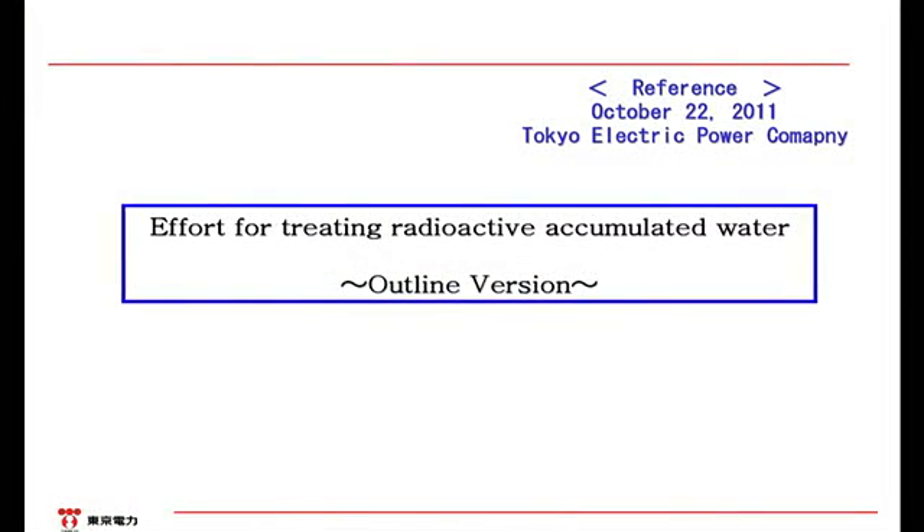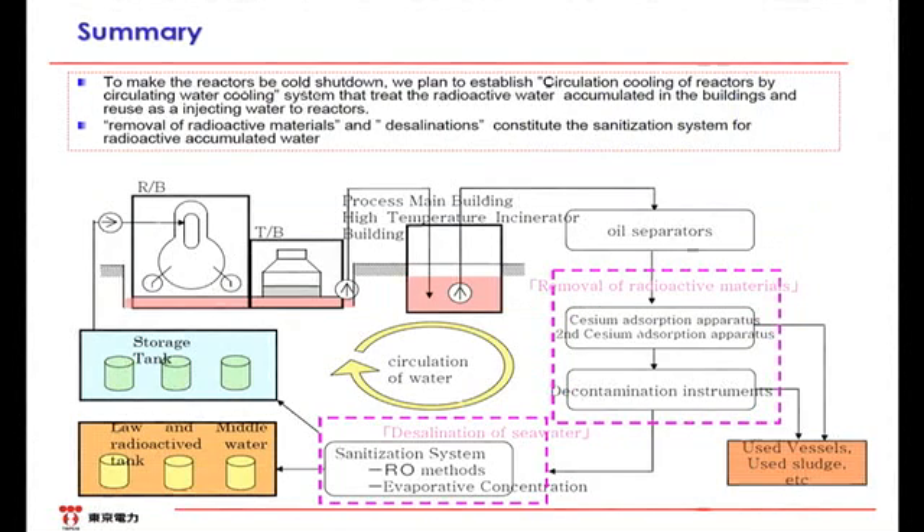Please look at the first slide. The system chart shows the whole picture. The water currently injected into the reactor building is leaking out inside the reactor building through the primary containment vessel and then flowing into the turbine building. If the water level in the turbine building rises, it increases the risk of highly concentrated radioactive water leaking out into the environment. Thus, we have been pumping it out and transferring it to the process main building and the high-temperature incinerator building. We aim to process this highly concentrated radioactive water properly and reuse it for the water injection into the reactor, in order to reduce the risk of high-level contaminated water leaks into the environment as well as to reduce the excess water generated as a whole.